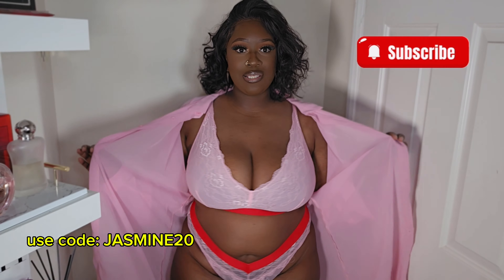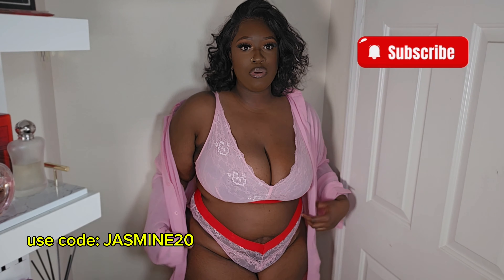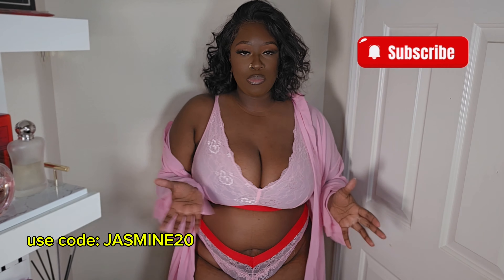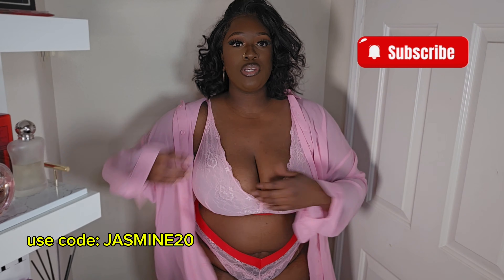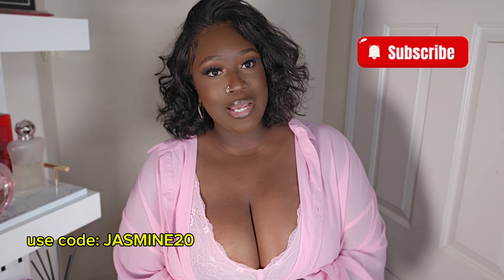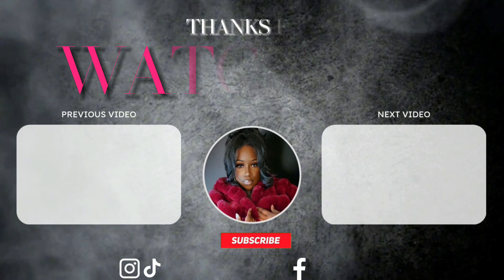Okay, one last look — I put on this sheer little cover-up that went really well with this set and it's just giving me all the vibes. Don't forget to like, comment, and subscribe, and I will see you guys in my next video. Stay blessed, bye guys!